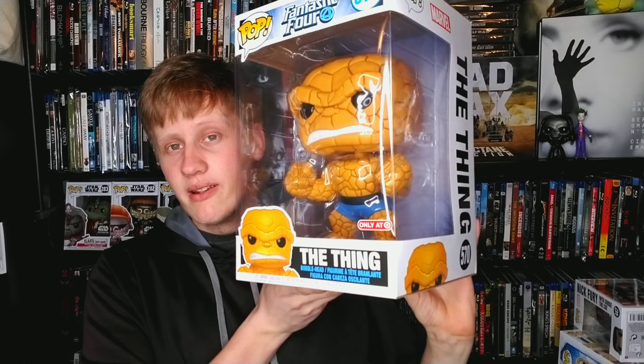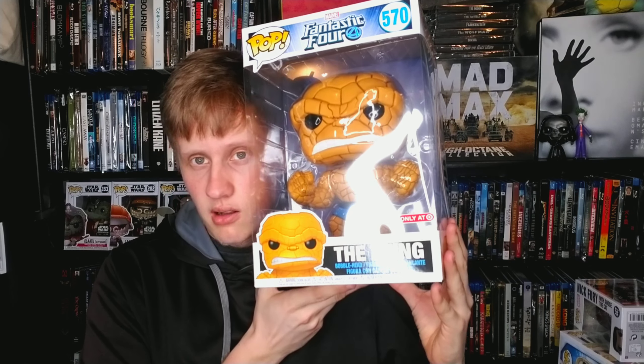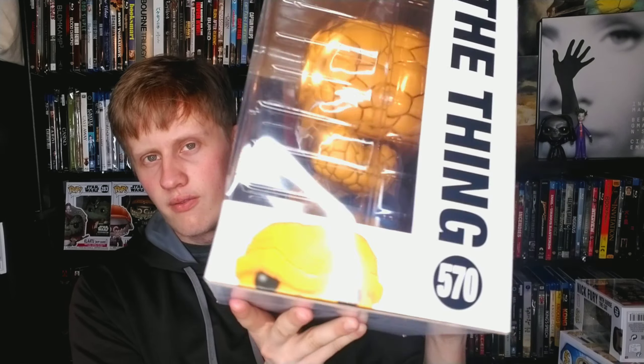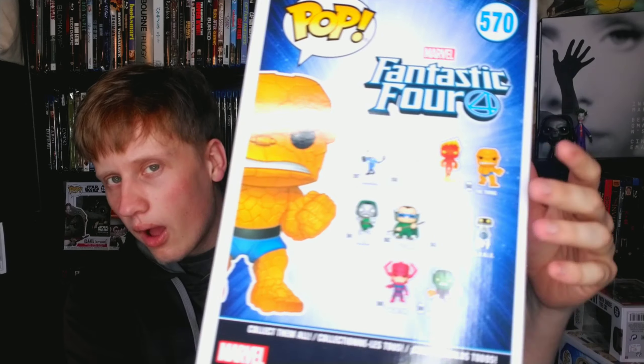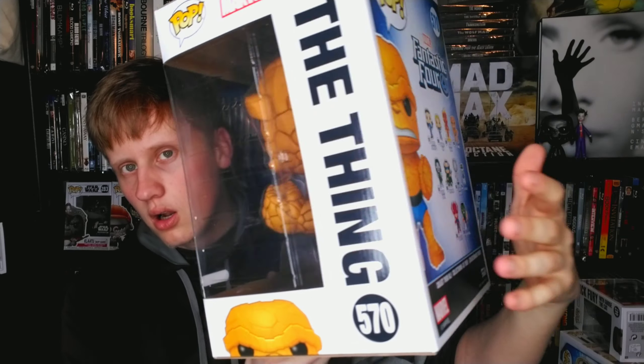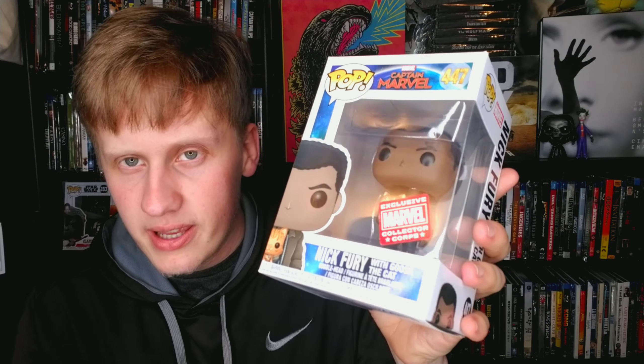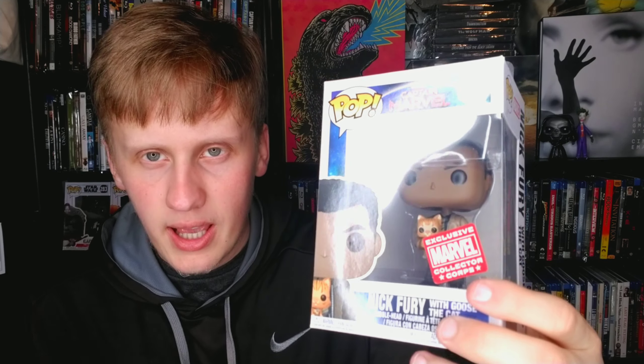From Fantastic Four comics, this is a 10-inch pop — it's literally bigger than my head and actually pretty heavy. A Target exclusive. I just got this not too long ago. Big boy — gotta own that. Then Nick Fury with Goose the Cat — gotta love Goose. He's just holding Goose, a very nice Funko Pop.